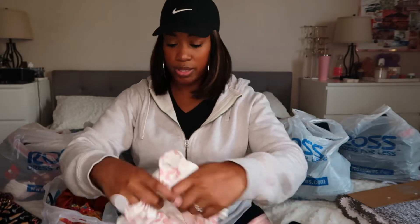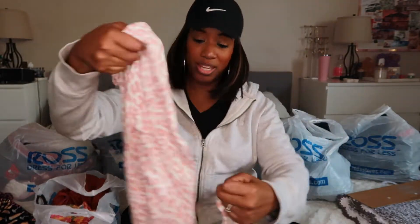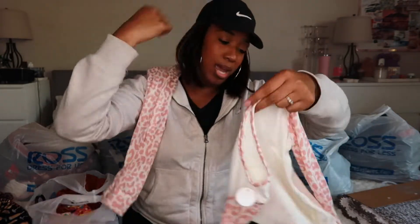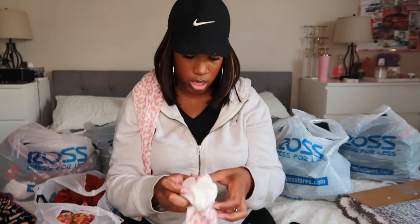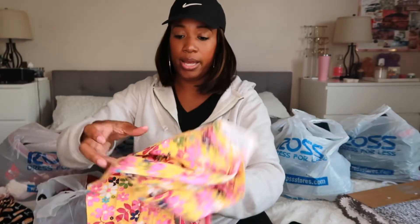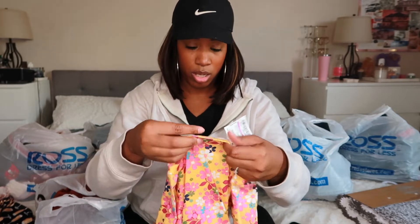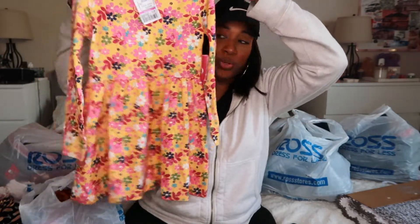Next — this stuff is probably for the girls. This is for Aaliyah: I don't know if it's an outfit or pajamas, but they have the pants and a long-sleeve shirt. I believe this was like a dollar and change. Then I got her this dress, also in a size 5/6, and this was $2.99.